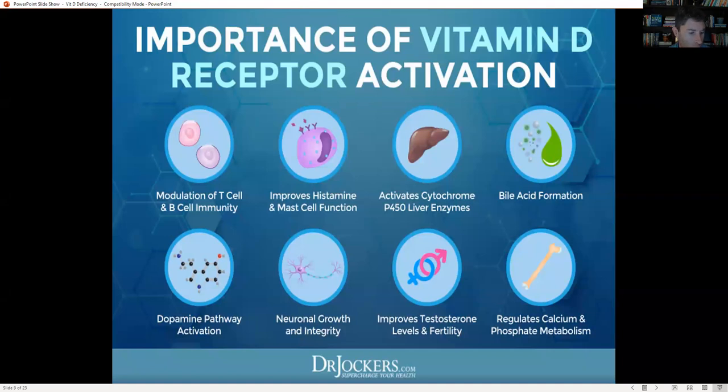Vitamin D also helps activate the CYP3A4 gene, which is the most abundant cytochrome P450 liver enzyme and plays an important role in metabolism and hormonal health — helping to detoxify bad estrogens and chemicals. Without good vitamin D, you won't have good liver detoxification. It also helps with bile acid formation; according to a 2008 study in the Journal of Lipid Research, lithocholic acid — a bile acid — can activate the VDR, so bile flow and vitamin D work closely together.